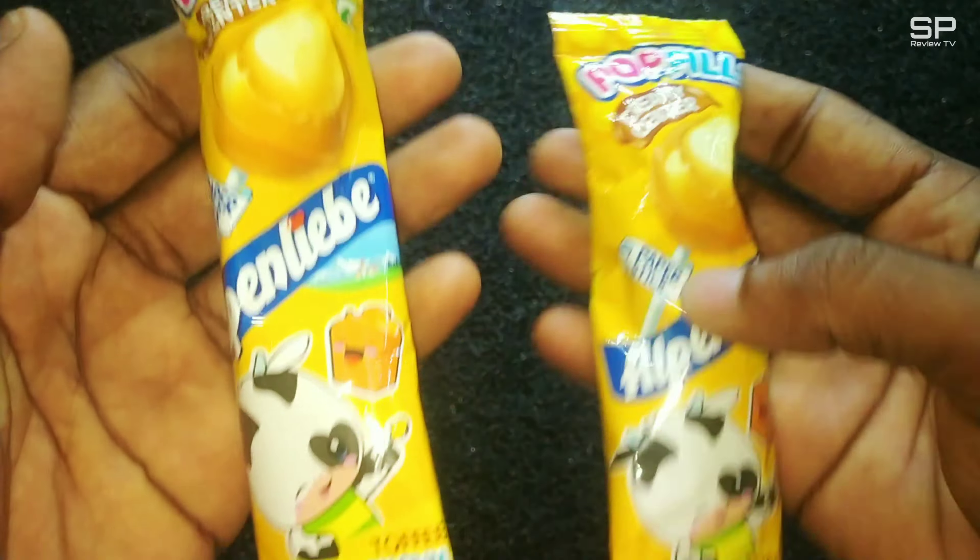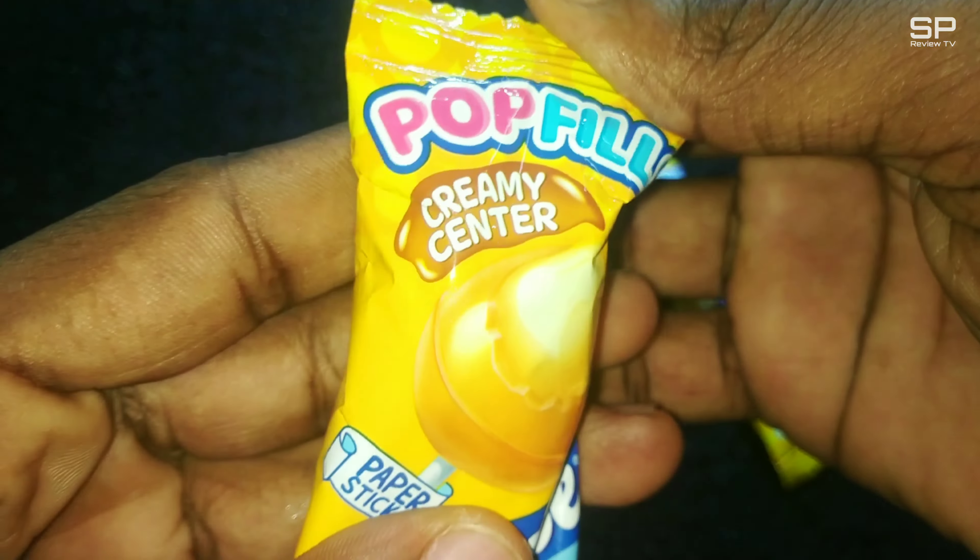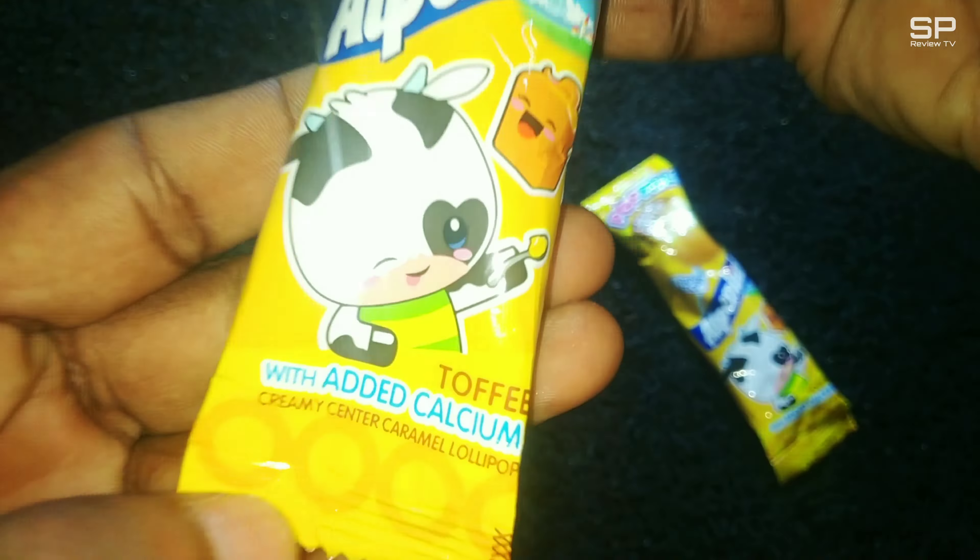Hello friends, we got a new Alpenliebe Creamy Center Caramel Lollipop, Popfills Creamy Center, and this costs 5 rupees for 12 grams. Okay, let's check our review.